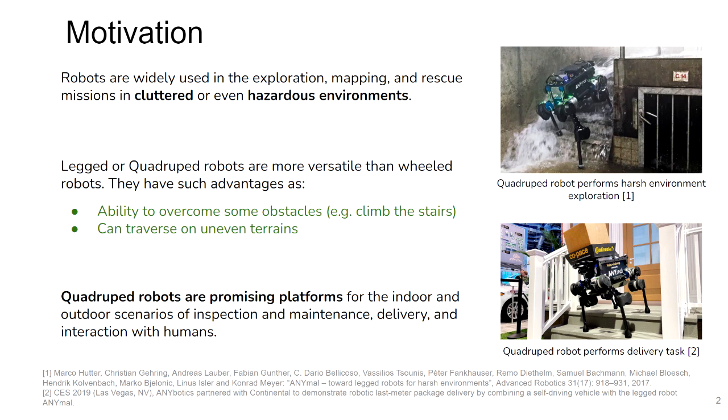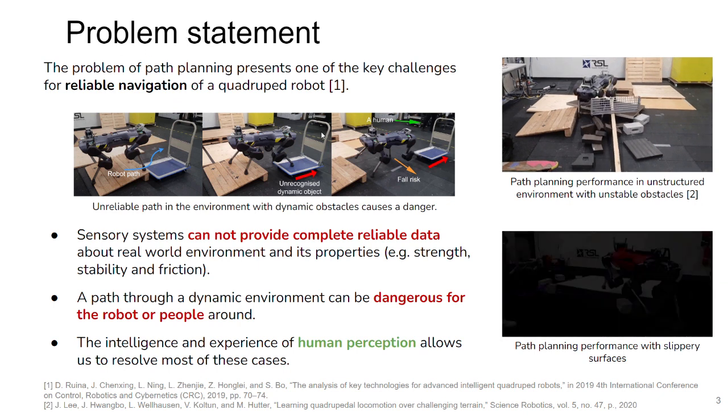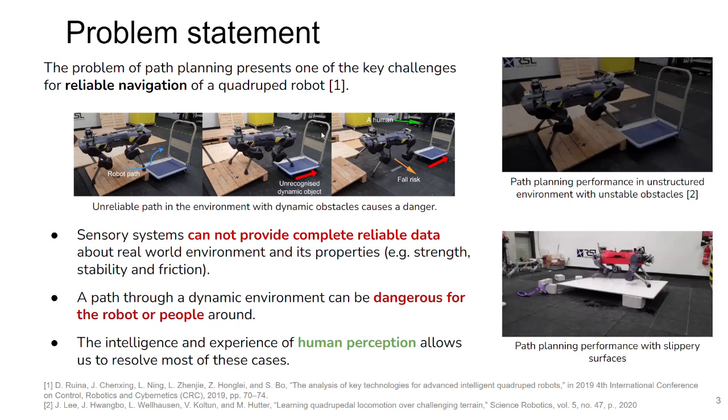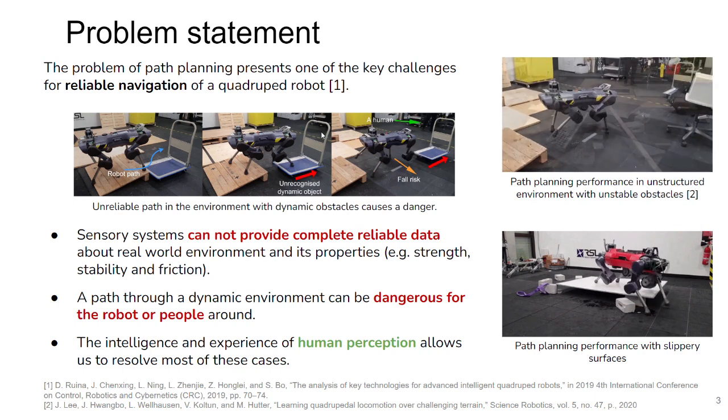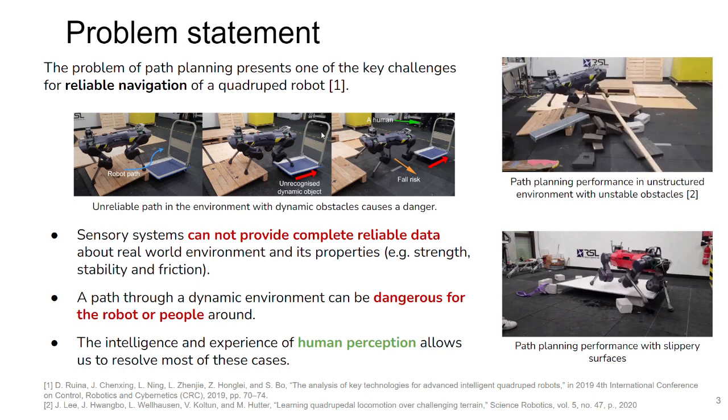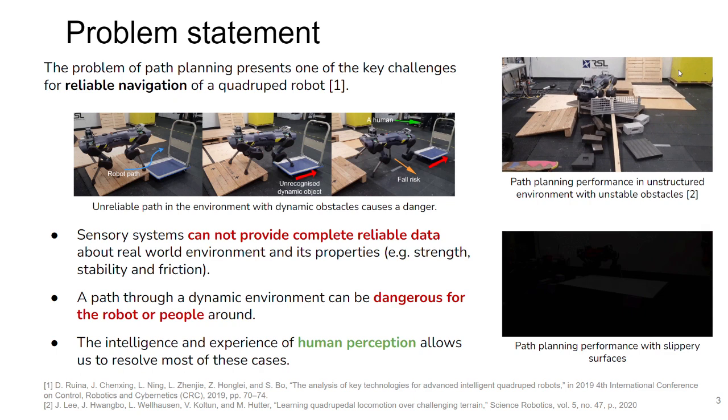For example, they can overcome some obstacles and traverse many different terrains, climb stairs, and so on. But the development of an autonomous four-legged robot is not a trivial task, which includes many areas of research, and the problem of path planning is one of the key problems that must be solved to ensure reliable navigation.